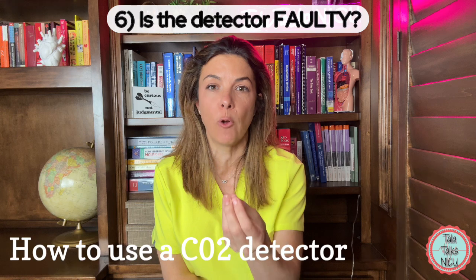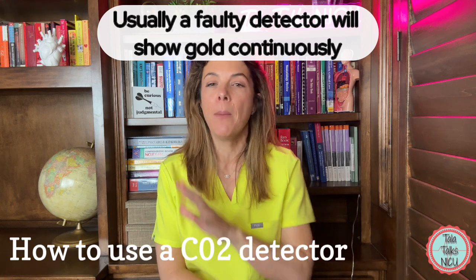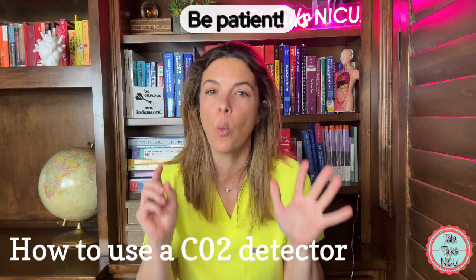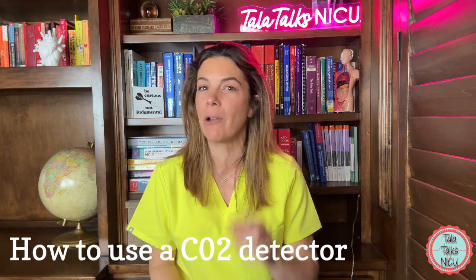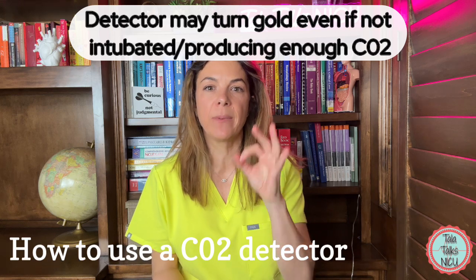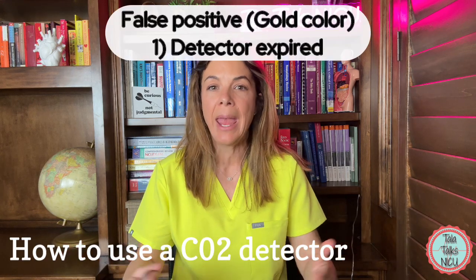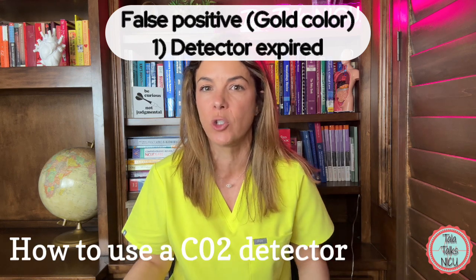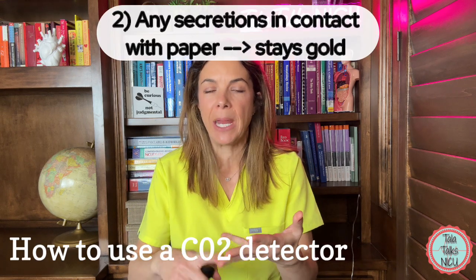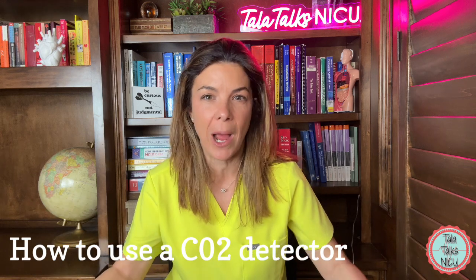The last thing to consider is something faulty with the actual detector — that's rarely the case. Normally if the detector is faulty, it's showing yellow all the time rather than staying purple. And sometimes the opposite happens: even if the endotracheal tube is not in the trachea, the detector looks like it's gone gold. The most common reason for this is that the detector was expired or isn't working, or if any secretions — epinephrine, atropine, or surfactant — touch the inside of the paper, that in itself could turn it yellow even if you're not actually detecting carbon dioxide.